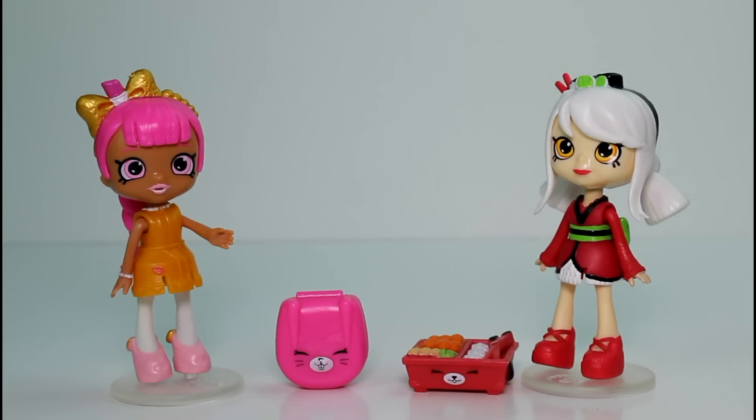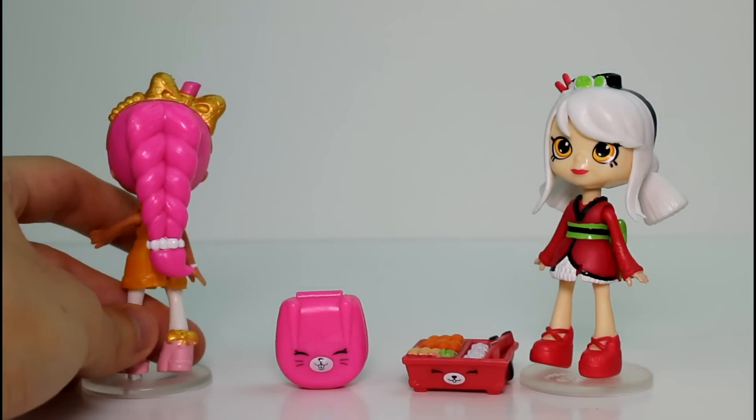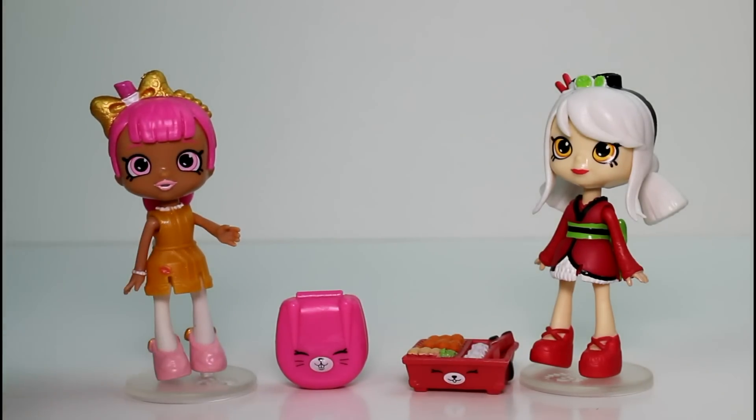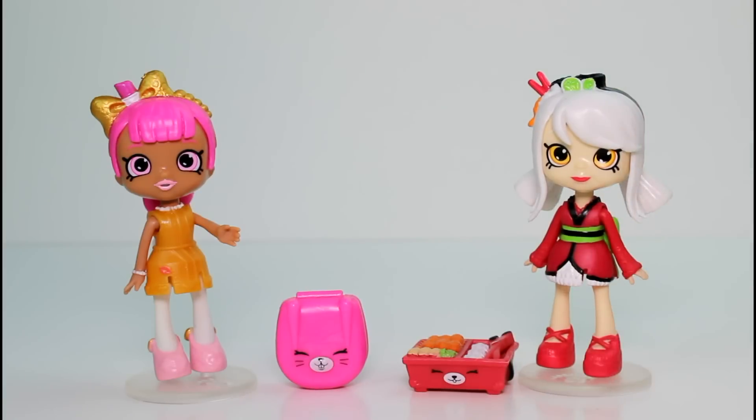You guys will have to let me know which one of these was your favorite. I think I'm going to have to go with Lippy Lulu, because I love her hair and I like her gold accents and her dress — she's just super cute. But I do love Sarah Sushi's sushi plate, it's pretty detailed and awesome. Also give this video a thumbs up and don't forget to subscribe. Thank you guys so much for watching, and I will see you guys next time. Bye!